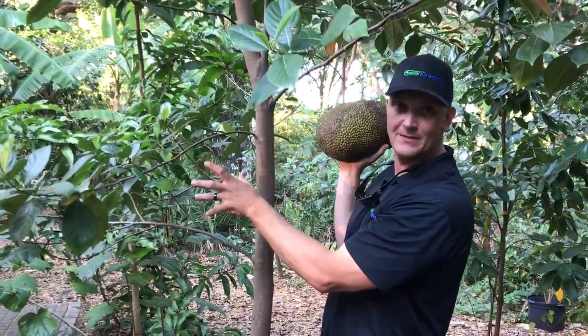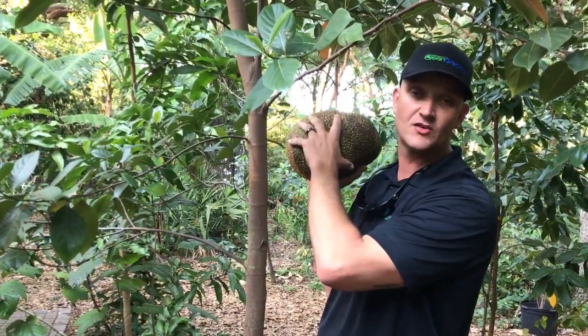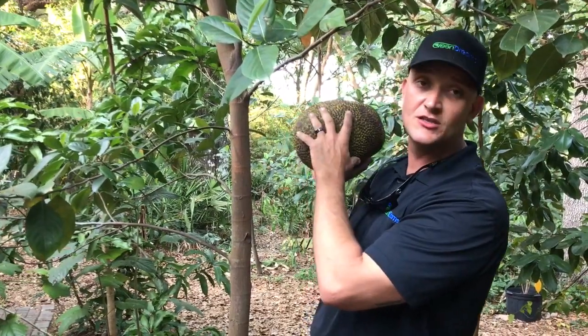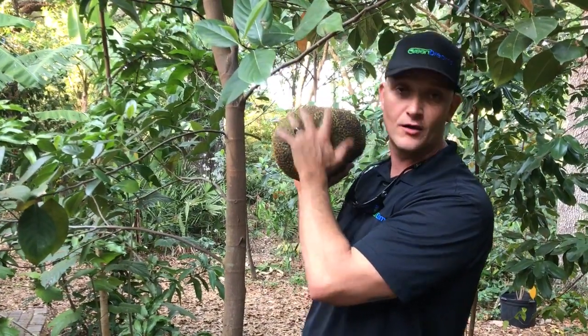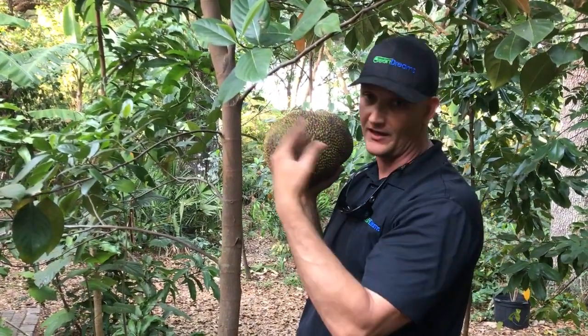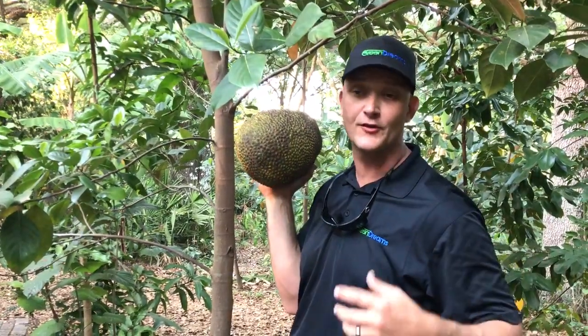I believe the flavor of Juicy Fruit gum was actually derived from the fruit of this tree. Every part of the tree is useful — the flowers are edible, the young leaves are edible, and the nuts are edible. You can cook the nuts like a chestnut, and I've heard of them being used for the crust of a cake.